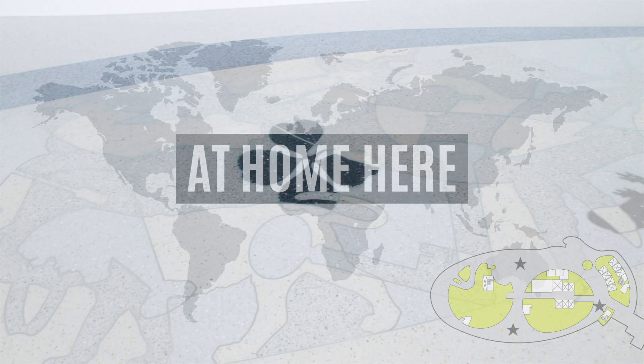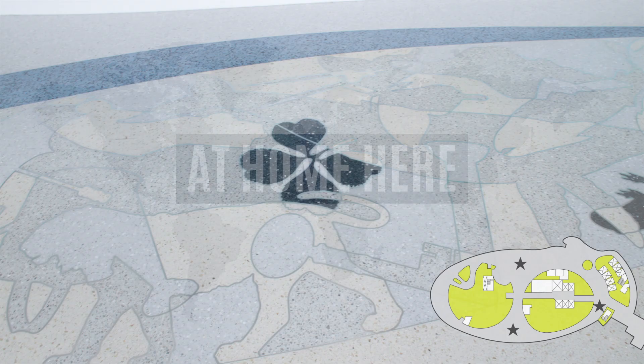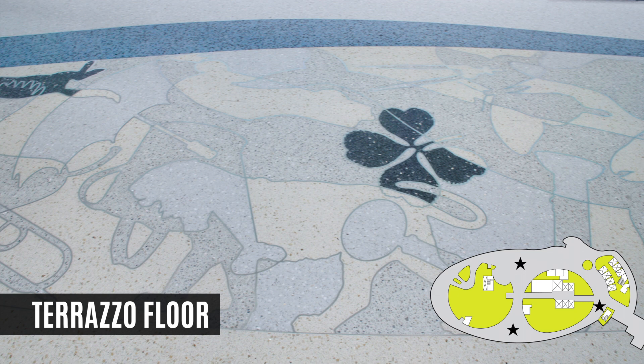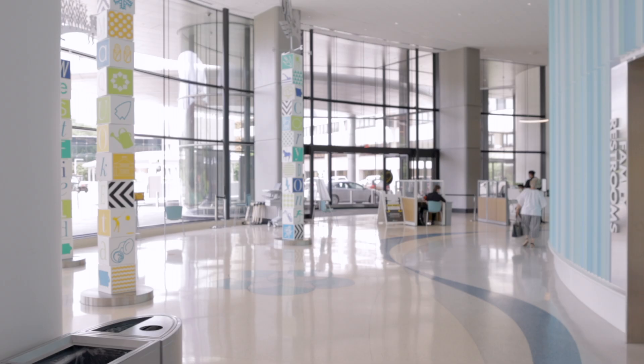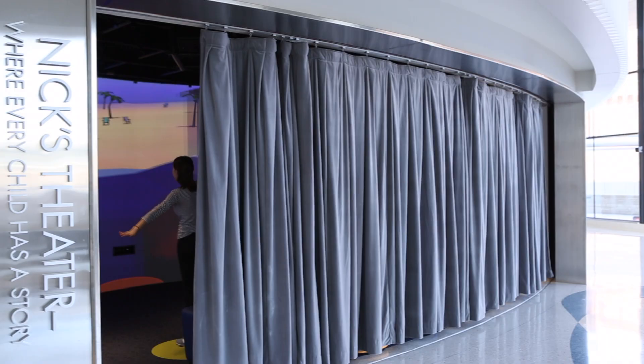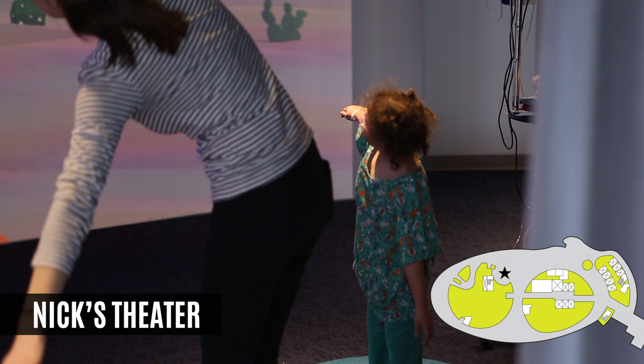It's important that we make every child feel at home here. Even our terrazzo floor has hidden images and art, which can help serve as a fun game of eye spy and distraction. There are many fun amenities for our patients and families, including Nick's Theater, an interactive space that allows kids to play specially designed video games using motion sensory technology.